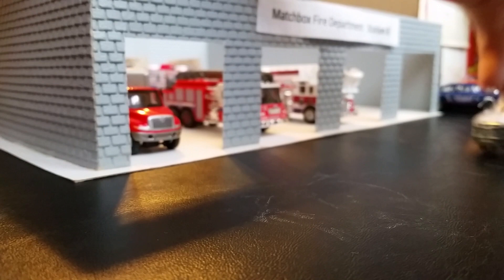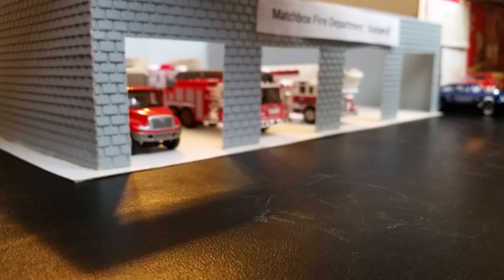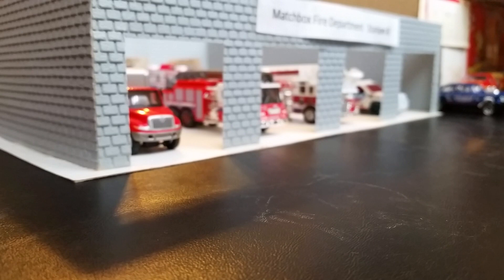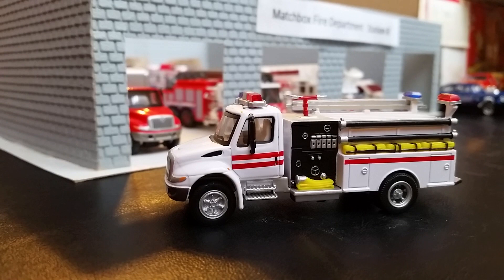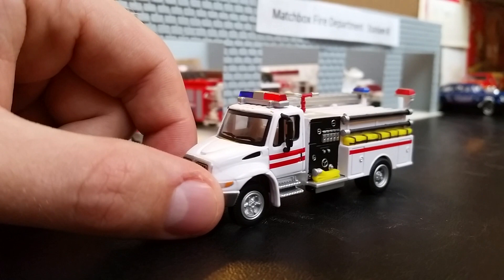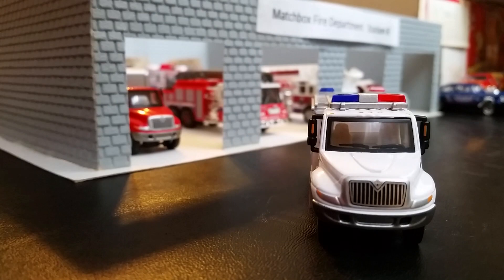I'll start putting stuff back so everybody sees how everything is set up. Rescue 8 is actually going to be outside. It's a 2015 International Durastar — this was actually purchased as a demo for the station. There's no word yet on whether this is actually going to get repainted to the department's station color scheme, which we will see in a second.